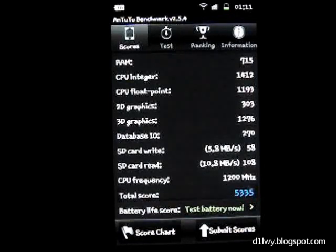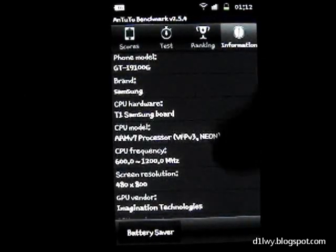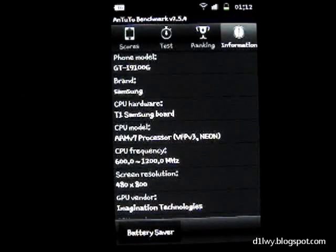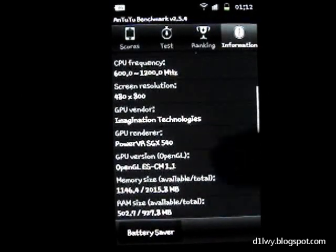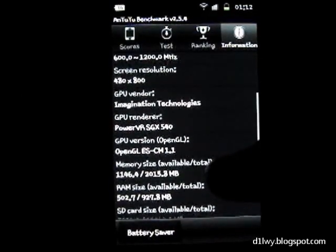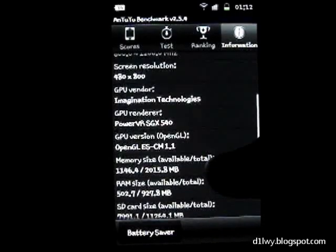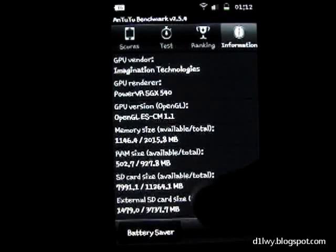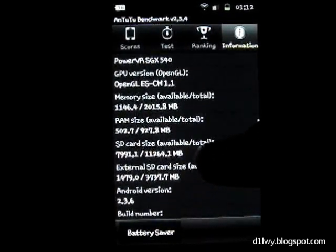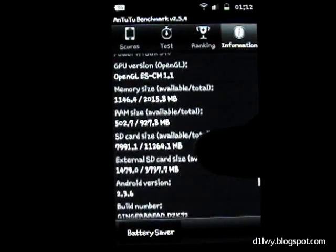I'm going to use the Antutu benchmark, and here are the scores I got from previous tests. I'll show you some device information: GTI 9100G, Samsung D1, GPU version, almost 1GB of RAM, SD card which is 16GB with 13GB available, Android 2.2, build Gingerbread.